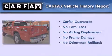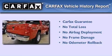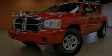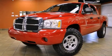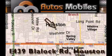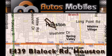Not to mention that this Dodge qualifies for the Carfax buy-back guarantee. This vehicle won't last long at this price. Call in and arrange a test drive now.